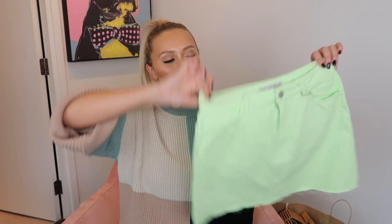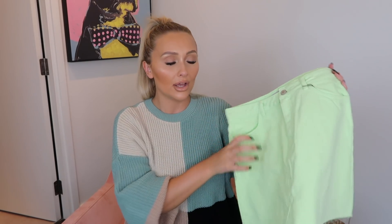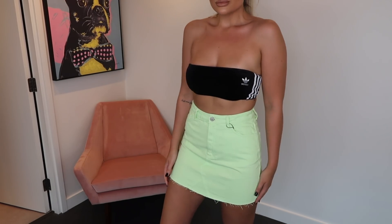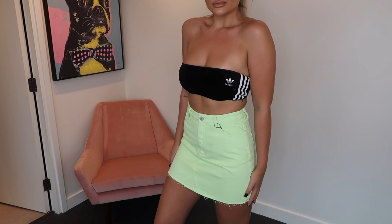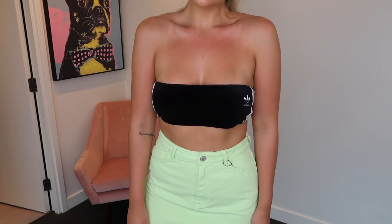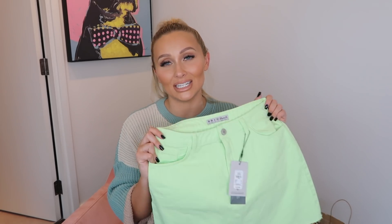The last bit of denim I bought was this neon — well, more like an acid lime green — coloured skirt. The fit of this I was just so impressed. I love it because of the colour; even though it's denim it has more of a dressier vibe. You could wear it out on a night out — I've styled it with an Adidas bandeau here just to show how I would wear this look. With some heels on a night out this would be perfect, and it's a size 10 at £12.